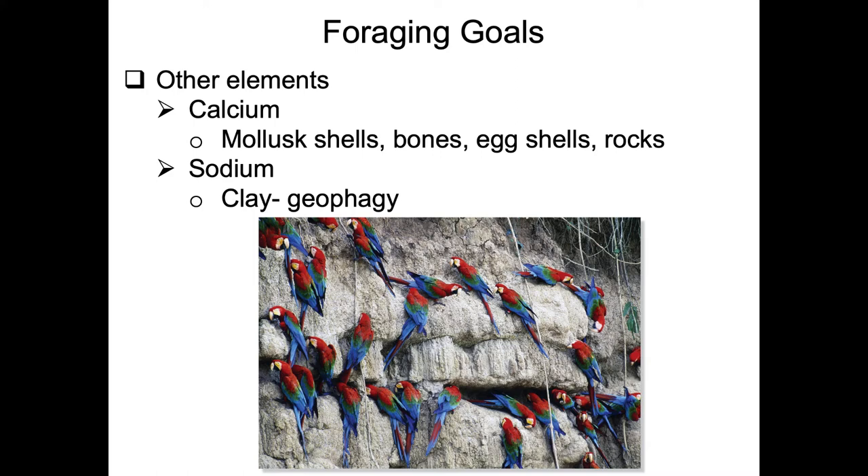Typical sources of calcium include mollusk shells, bones, even previous eggshells they produced, and sometimes calcium-based rocks like caliche-like rocks found in West Texas. This figure shows a group of parrots - in this case macaws - landing on a muddy cliff that has a high concentration of clay.